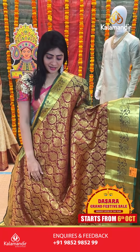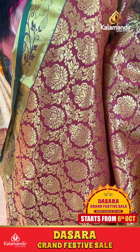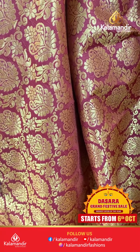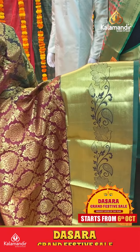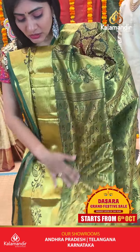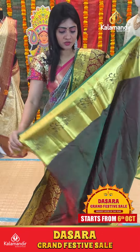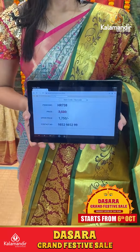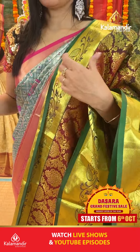Dark maroon with green color saree. Zigzag pattern on body with florals along with booties. Contrast green colored border. Cross layers and florals along with paisley jaal. Coming to pallu, contrast value in pallu in green color. Blouse contrast dual sheer plain with border. Item code HR738, offer price 1750 rupees only.